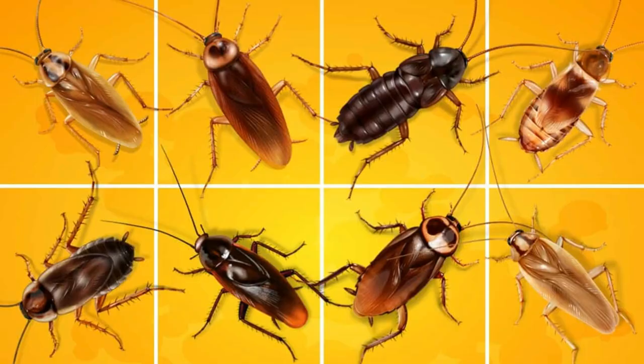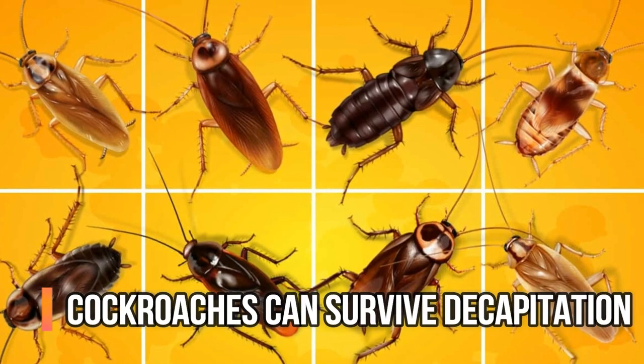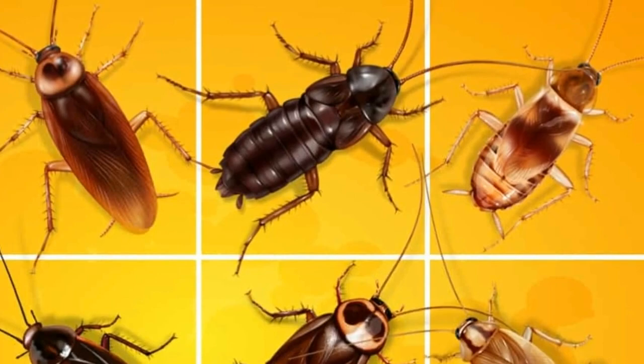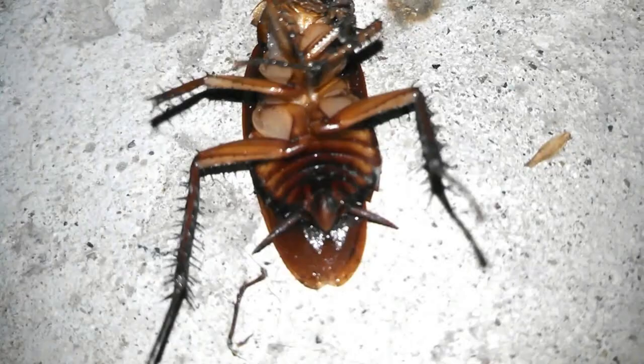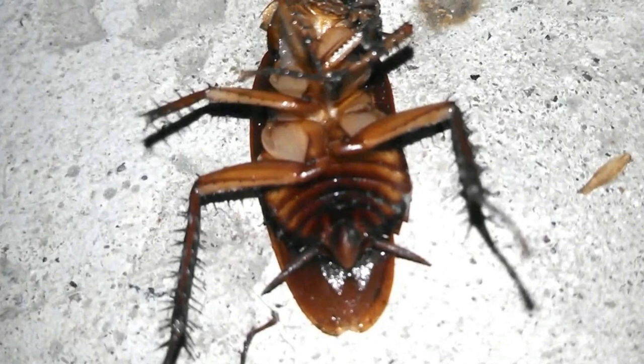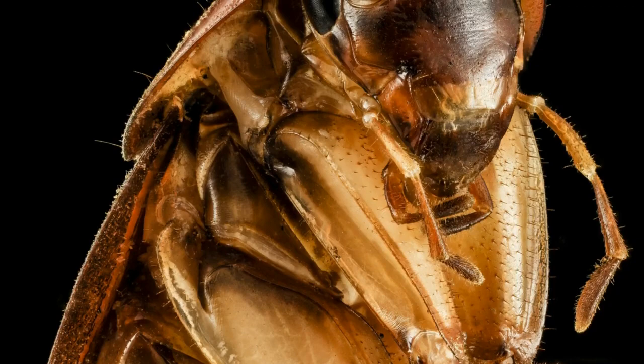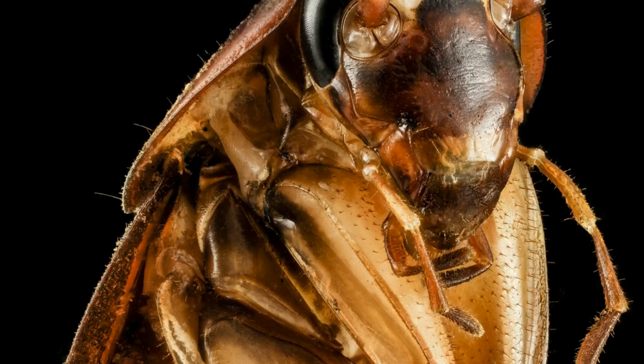In case cockroaches weren't creepy enough with their predicted ability to survive an apocalypse and reputation for being unwelcome house guests — there is this: cockroaches that are decapitated can survive for weeks without their heads. These pests don't breathe through their nose and mouth like humans; they breathe through spiracles, or little holes all over their body, so they can breathe without a head. They don't have blood vessels or bleed like humans either, so blood loss wouldn't kill them. But without their heads they couldn't drink water, so dehydration would finish them off before hunger, as they can go for weeks without eating after just one meal.